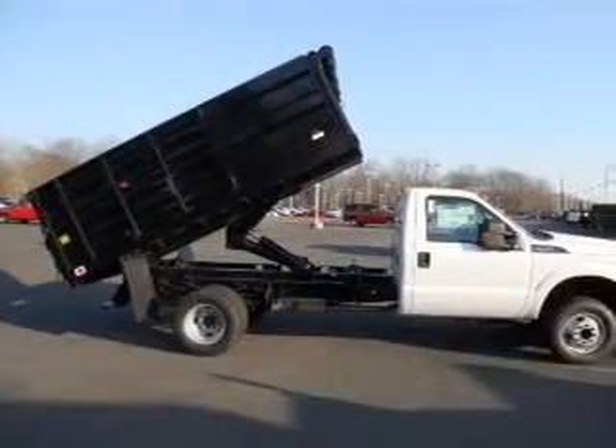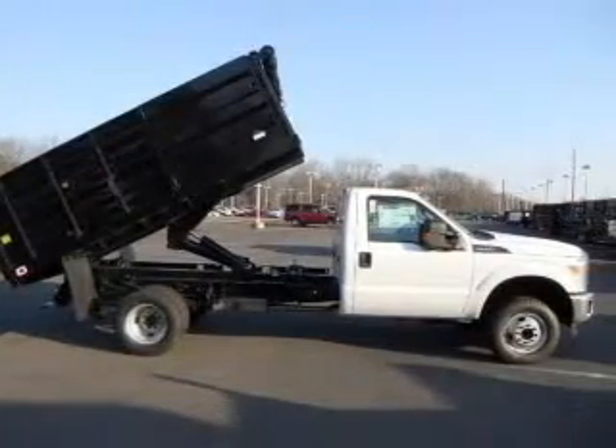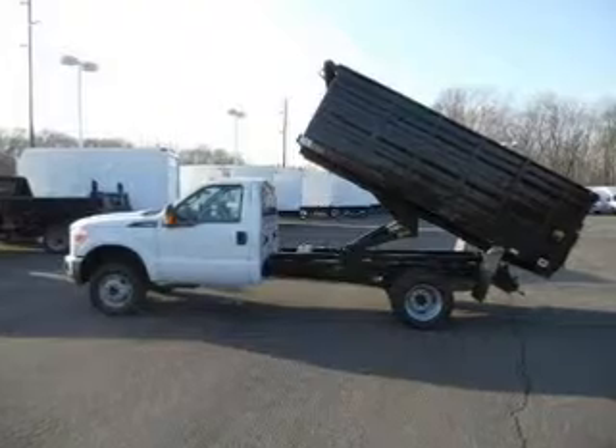Brake safely with the anti-lock braking system. Plus, enjoy these notable features that are included in this vehicle: keyless entry, power door locks, power windows, an AM-FM stereo, an alarm system, power steering, and an adjustable tilt steering wheel.